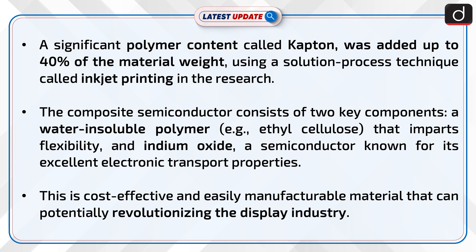This is a cost-effective and easily manufacturable material that can potentially revolutionize the display industry.